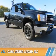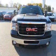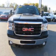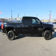Presenting the 2011 GMC Sierra 2500 HD. It's powered by 4-wheel drive, a 6-liter, 8-cylinder engine, and an automatic transmission.